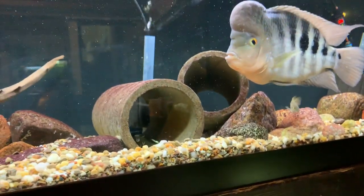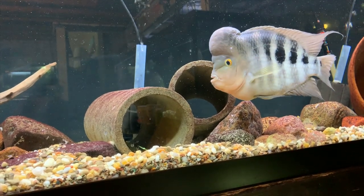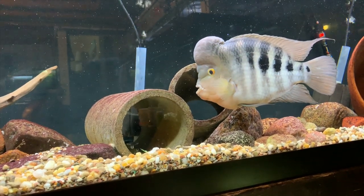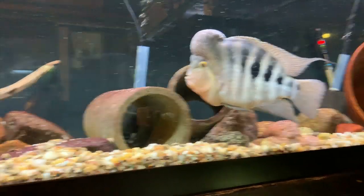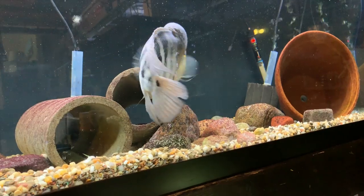Really starting to like those seboldi — I'm thinking about getting maybe a 75 gallon tank just dedicated to some of them. I don't know that I'd ever be able to catch them and get them out of this tank with all the decorations, but maybe try to get some more. Really starting to dig them though.